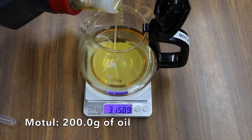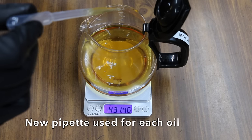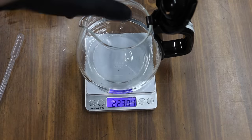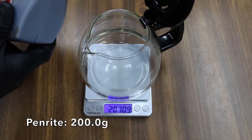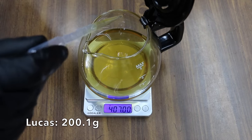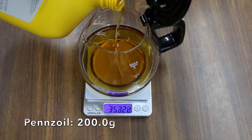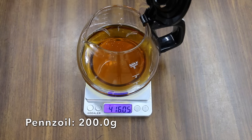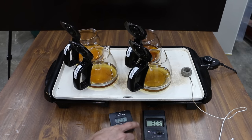I'll weigh each coffee pot before the test, then add 200 grams of oil to each container. After the test, I'll weigh each container again to calculate oil loss caused by the heat. Oil that evaporates quickly isn't going to protect your vehicle's engine and keep it running smoothly compared to oil that can handle the heat. While I don't have the specific equipment used for the NOACK volatility test, which exposes oil to 482 degrees Fahrenheit for one hour, I'm only going to heat up the oil to around 375 to 400 degrees for two hours.